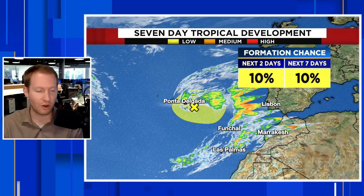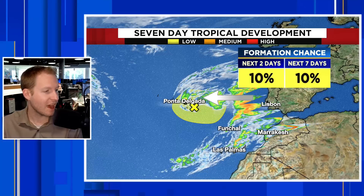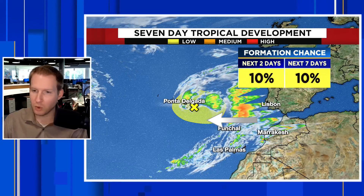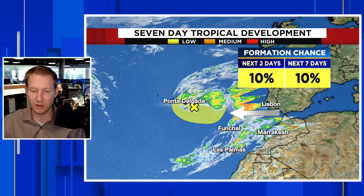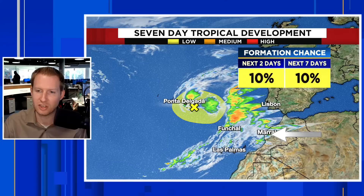Now to the actual tropical update. Hurricane Center continues to highlight this little thing near the Azores. It's already bringing some gusty weather and downpours out there. The waves are getting a little high. It doesn't need to be tropical in nature to really cause issues. Over the next two days, Hurricane Center is giving it about a 10% shot.